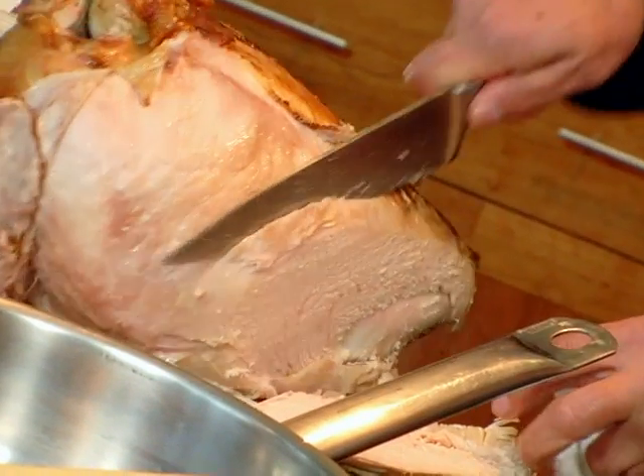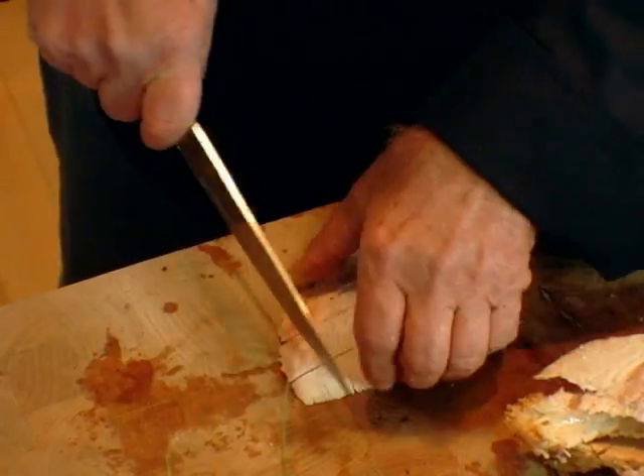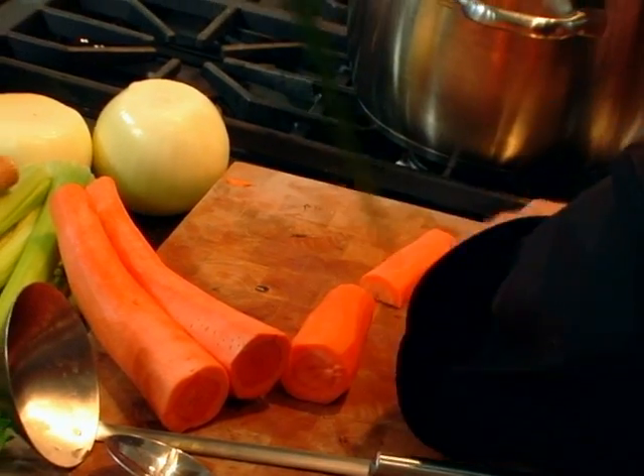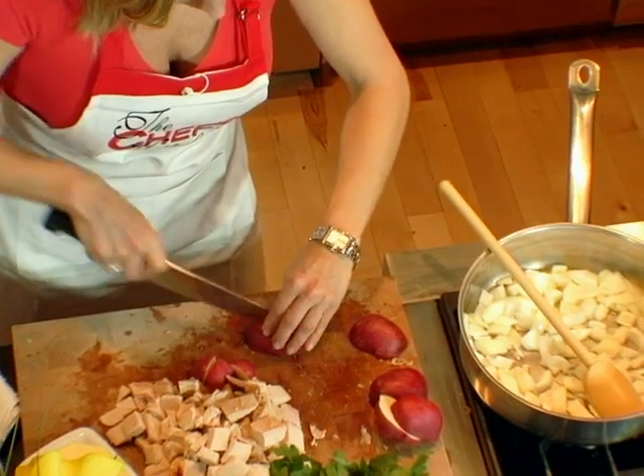I buy only the breast of a 45 pound turkey. You can cube up the turkey in big chunks like so. Onion and carrot and red bliss. The nice part about 18th century cooking is it's all a rough cut.